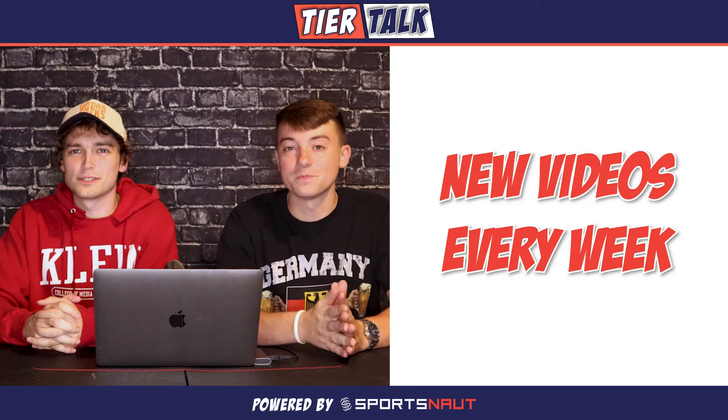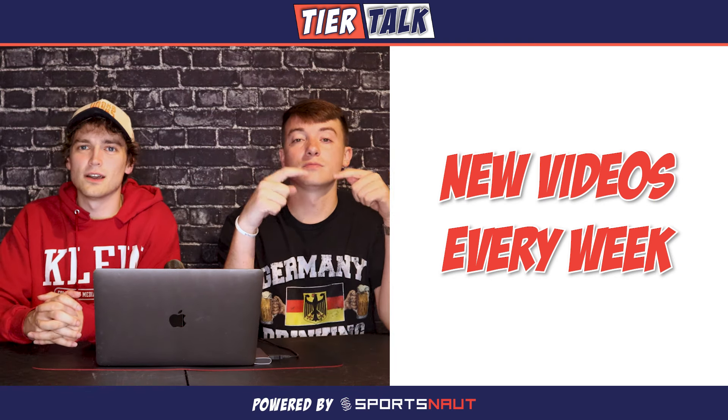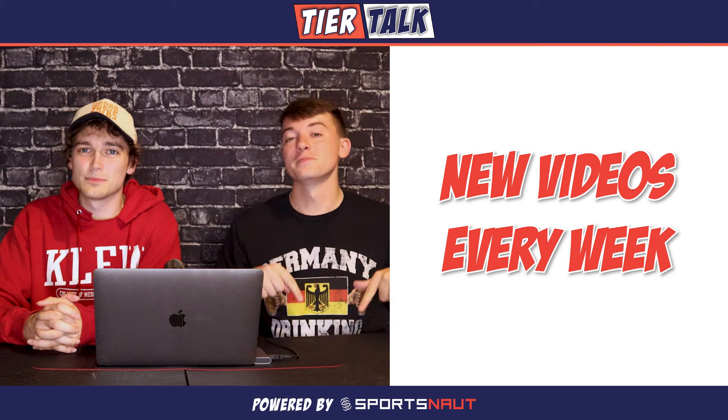Thank you for watching another episode of Tier Talk here on Sports. Make sure to subscribe for new episodes every single week, like this video, comment what you think of these rankings, and check out Sports.